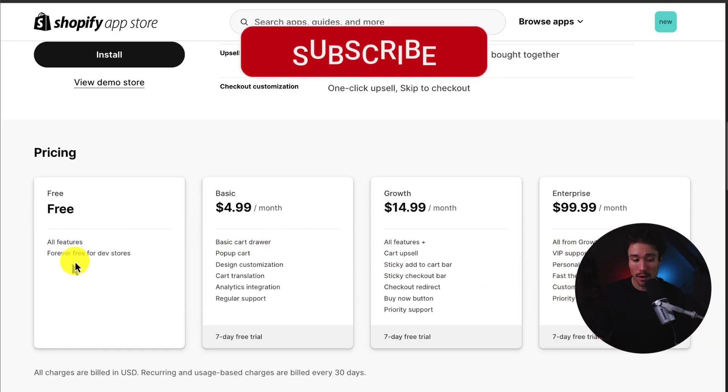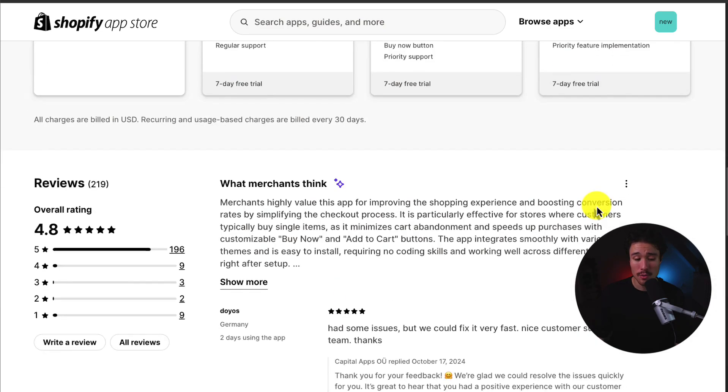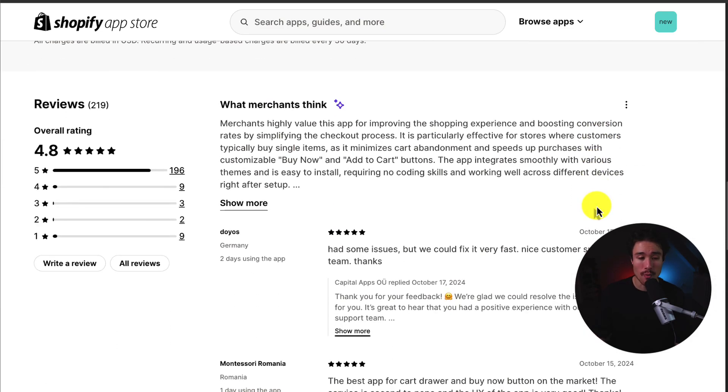In terms of pricing, it's free to start for development stores, but paid plans start at $4.99 and go up to $99.99 per month. In terms of reviews, it's sitting at a really good 4.8 stars with just shy of 200 reviews. The AI summary notes that merchants highly value this app for improving the shopping experience and boosting conversion rates by simplifying the checkout process. It's particularly effective for stores where customers typically buy single items, minimizing cart abandonment and speeding up purchases.